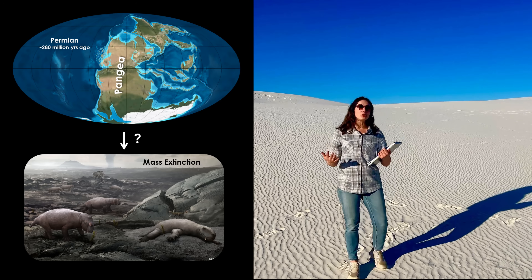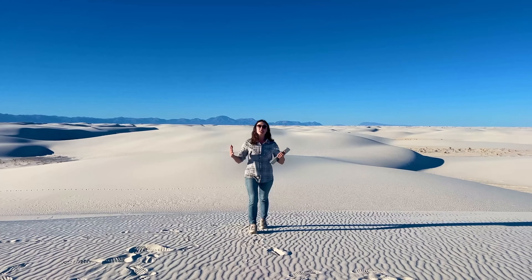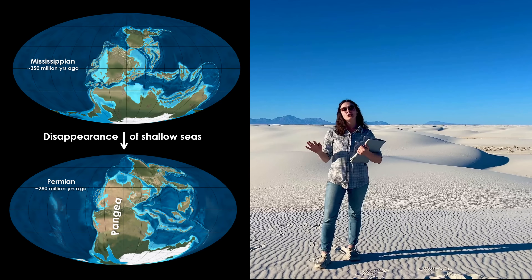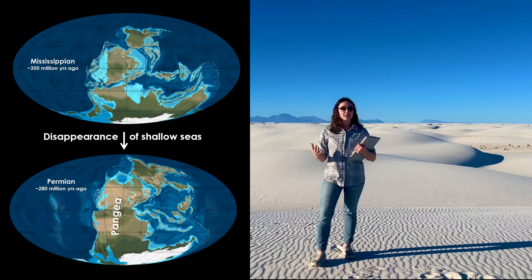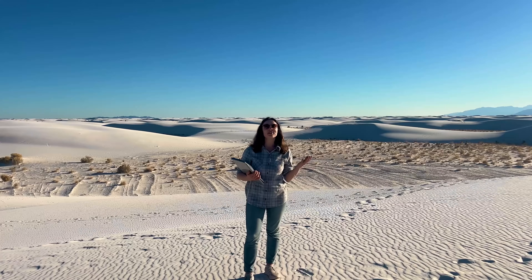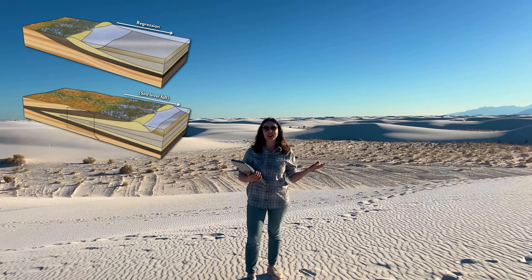But how exactly did the supercontinent contribute to extinctions? Well, the smashing together of all the continents led to higher elevation of land and a regression of shallow seas that had covered parts of the continents. In other words, sea level fell and shallow seas that had hosted all sorts of marine life disappeared, including the sea that had been in this region. In addition to sea level fall, Pangaea also caused large-scale drying, because so much land was far away from an ocean margin that it became really dry and arid. So the sea that covered this area disappeared due to regression and evaporation.